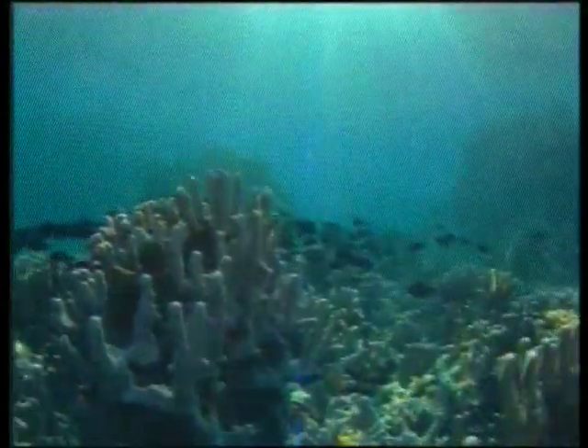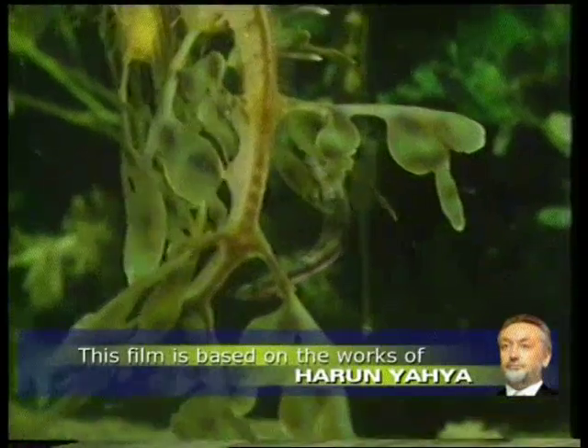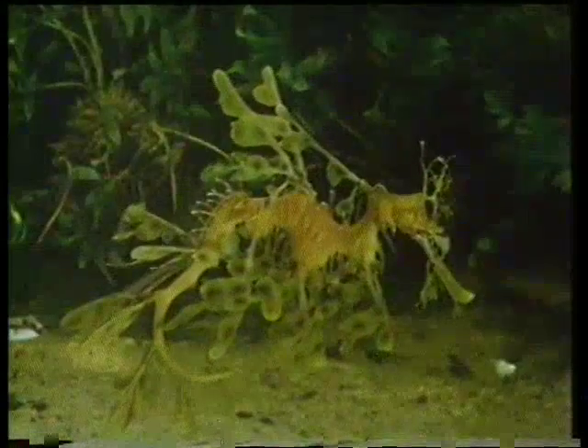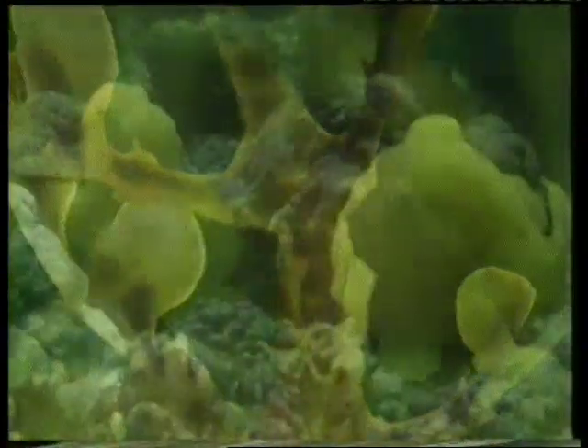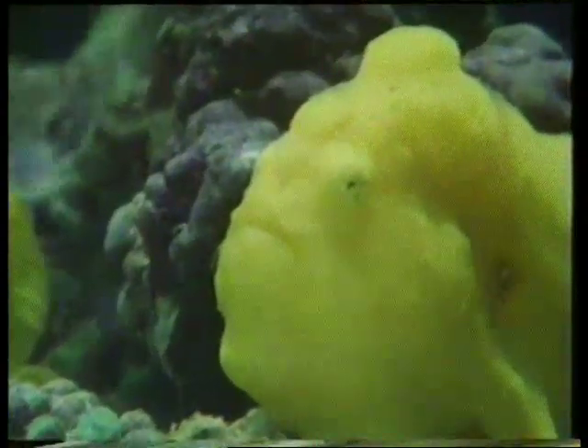Animals with camouflage not only live on land but are also to be found in the seas. A fish at first seems to be hiding in seaweed, but when you look more closely you see that this is not the case. It is not seaweed but a seahorse. This creature that at first looks like a sea sponge is actually a fish.